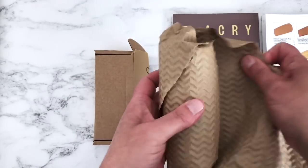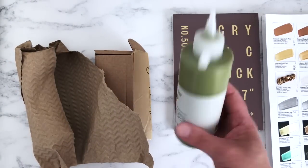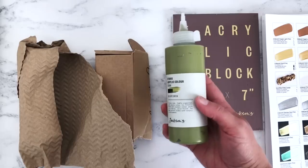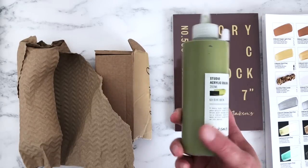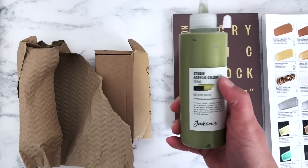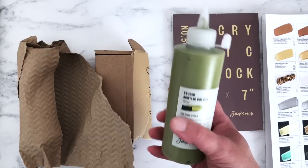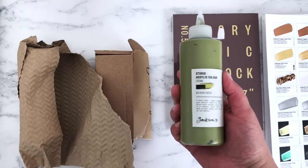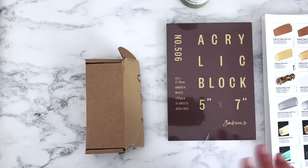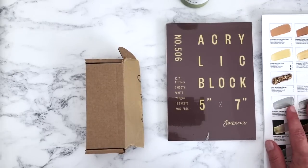In this package we have Jackson's acrylic paint in Olive Green — quite a nice color. I'm doing some more spring-like landscapes at the moment and thought I'd try their olive green. I did also get a studio acrylic color in Payne's Grey the other week. I only have a few of their own brand paints but I'm really liking their products.